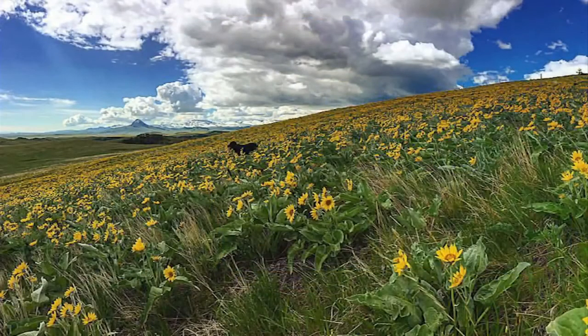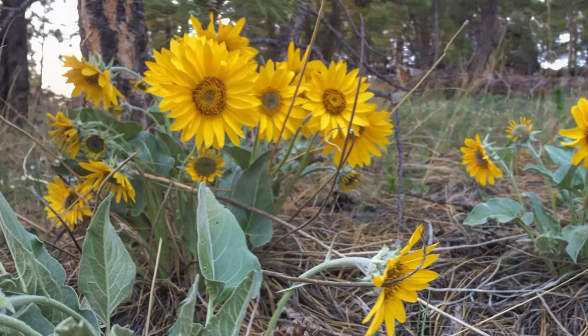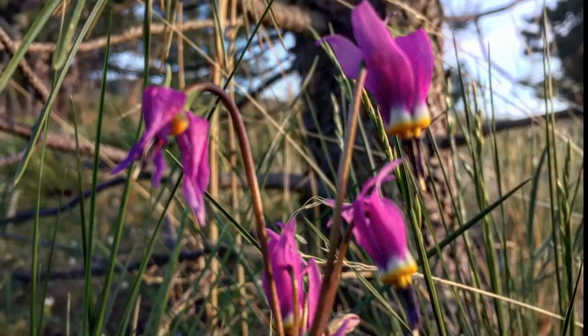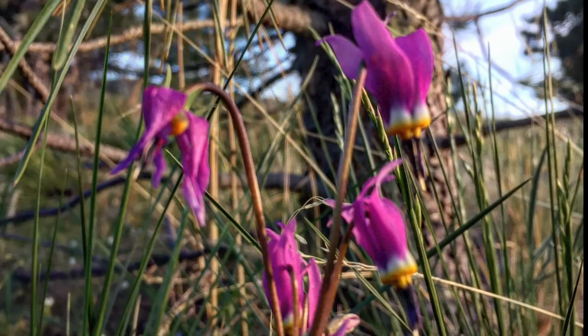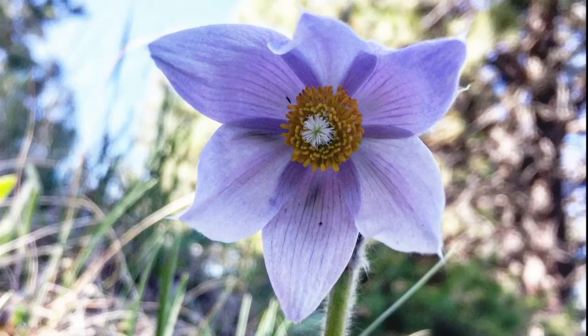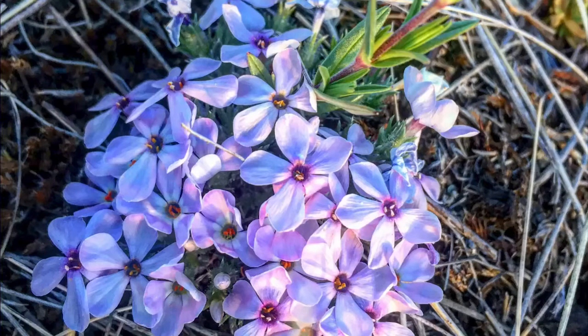Well, where are they? Typically, our hillsides are full of blooming arrowleaf balsam root, sagebrush, buttercups, glacier lily, and shooting stars. Normally, trees and grasses have turned green. While in recent days the bloom is beginning to happen, there is a delay of a couple of weeks compared to the last few years.